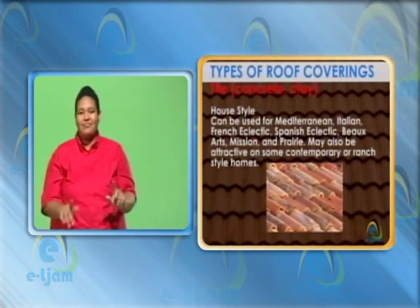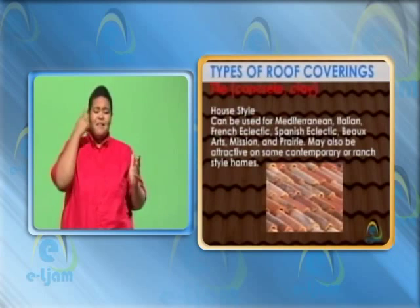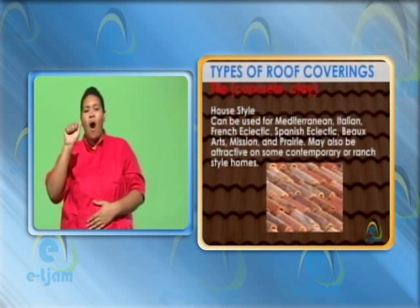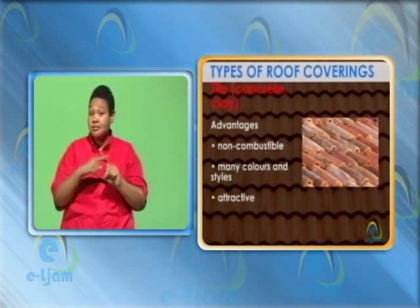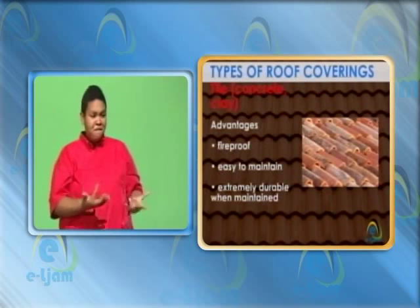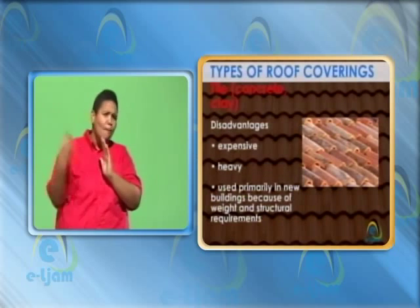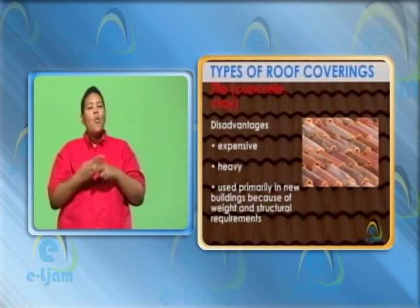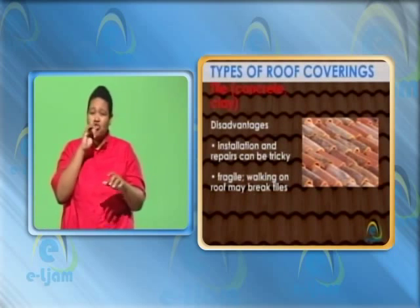Tile — concrete, clay. House style: can be used for Mediterranean, Italian, French eclectic, Spanish eclectic, labels art, mission and prairie. May also be attractive on some contemporary or ranch style homes. Advantages: non-combustible. Many colors and styles. Attractive. Fireproof. Easy to maintain. Extremely durable when maintained. Disadvantages: expensive, heavy. Used primarily in new buildings because of weight and structural requirements. Installation and repairs can be tricky. Fragile — walking on roof may break tiles.